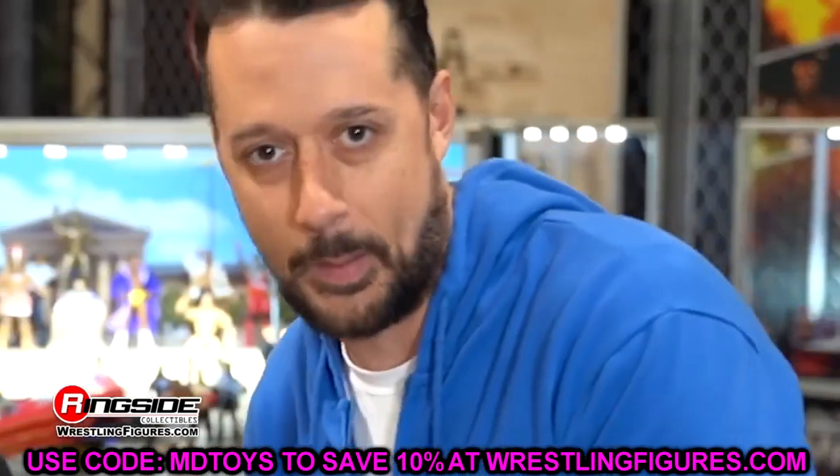There's been so much figure news that we really haven't had a chance to discuss on the channel. We've talked about every Ultimate Edition but haven't really grabbed any Elite figures, and there were so many revealed. We're going to break down every single figure and every single set that was revealed — it's probably going to be similar to a podcast in length.